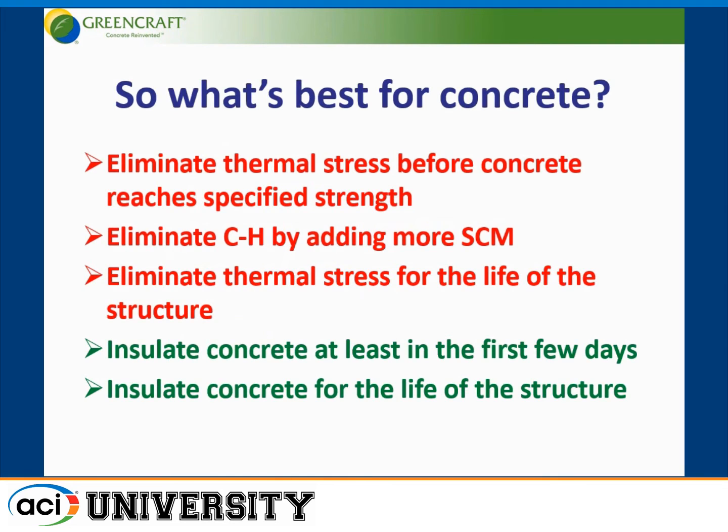To sum it all up: we need to eliminate the thermal stresses before the concrete reaches specified strength, eliminate the calcium hydroxide by adding more supplementary cementitious materials, and if we can eliminate thermal stresses for the life of the structure, that's even better. We insulate the concrete at least in the first few days until it reaches specified strength, and if possible, insulate the concrete for the life of the structure.